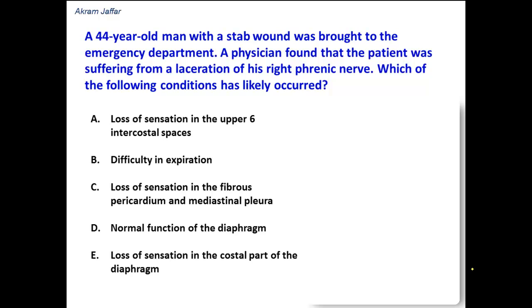A 44-year-old man with a stab wound was brought to the emergency department. A physician found that the patient was suffering from a laceration of his right phrenic nerve. Which of the following conditions has likely occurred? In other words, this question is testing the function of the phrenic nerve.